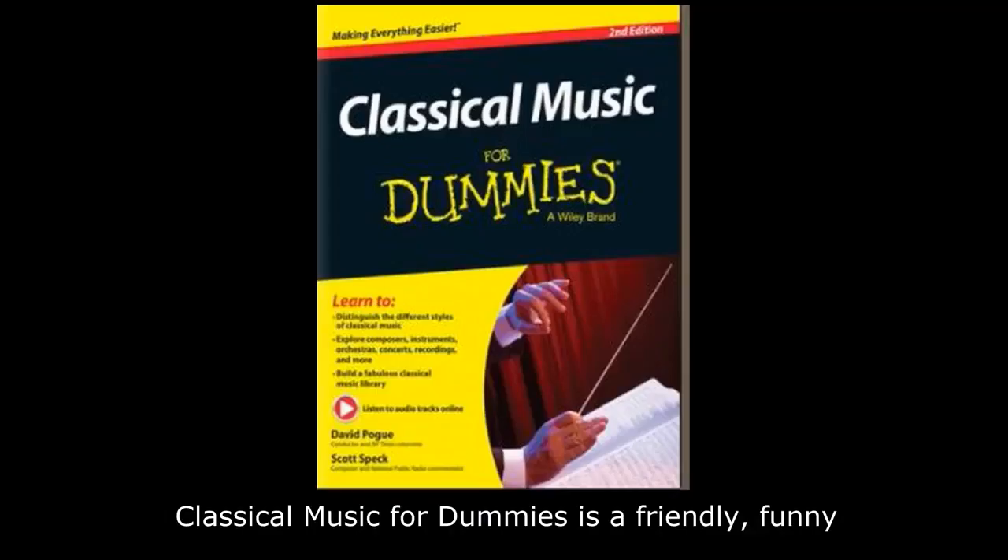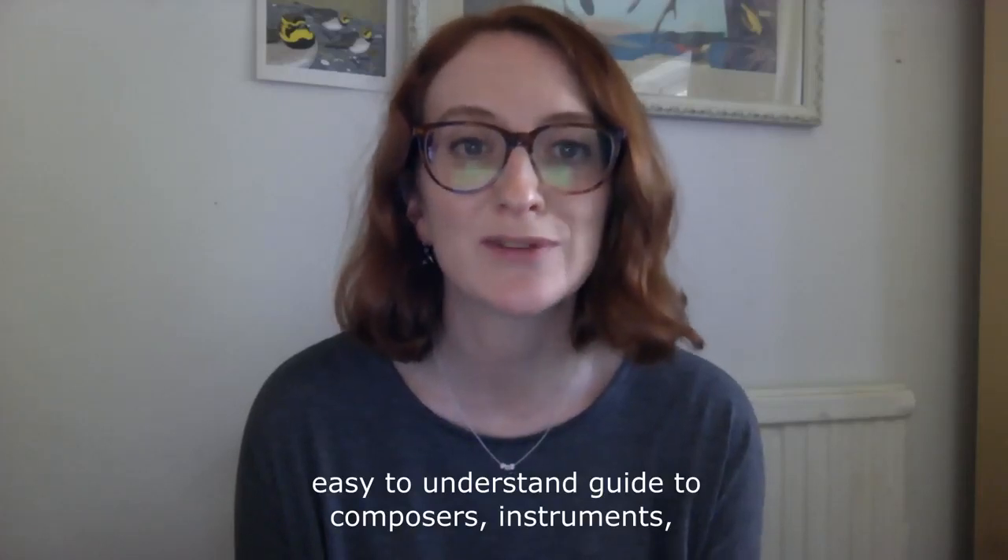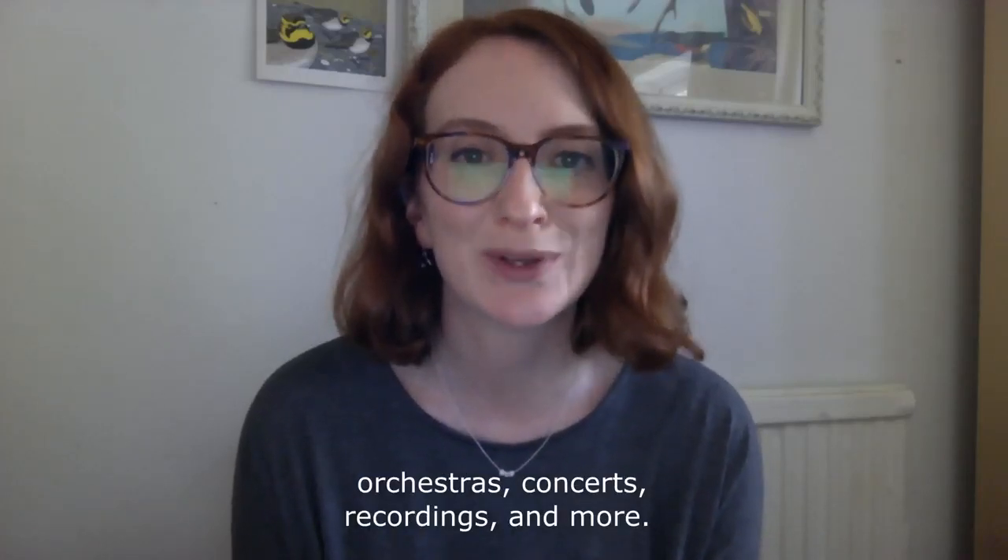Alternatively, Classical Music for Dummies is a friendly, funny, easy to understand guide to composers, instruments, orchestras, concerts, recordings and more.